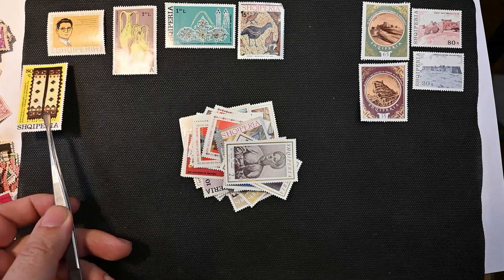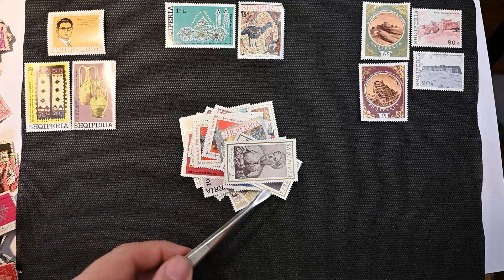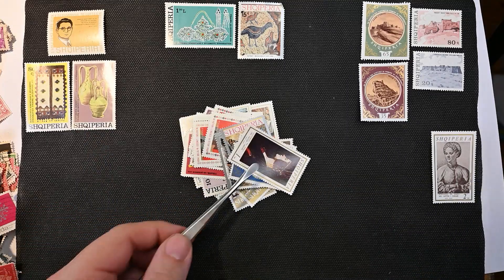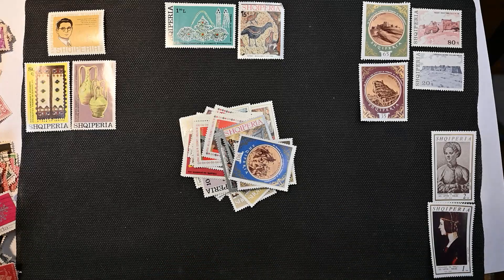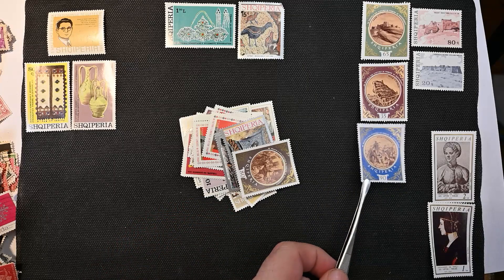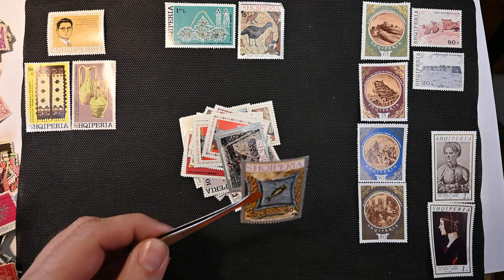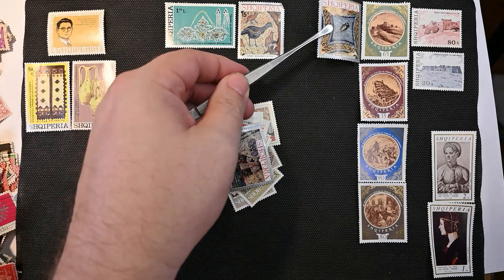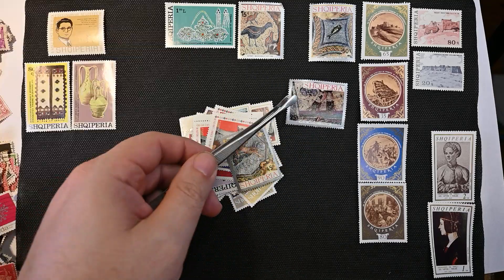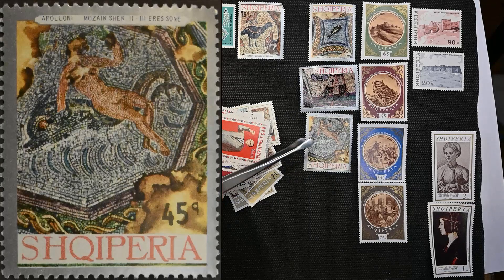I don't know if those are the same set or not, but it's probably the same set as those. These are big stamps — I hope I have enough room to do all this. Those two look like the same set. Couple more of these ones with the round central area. That's really neat — looks like maybe beadwork or something. Maybe another mosaic here. Those all look like the same set. Those are beautiful — I like those.